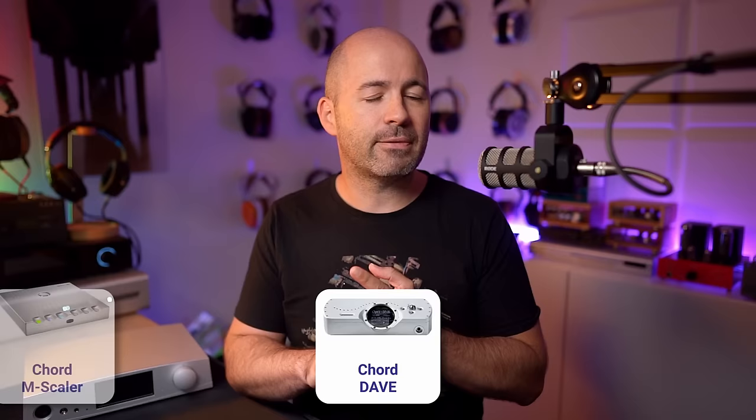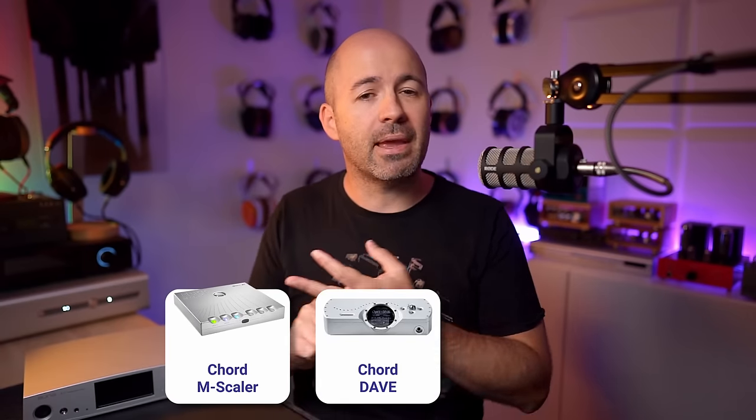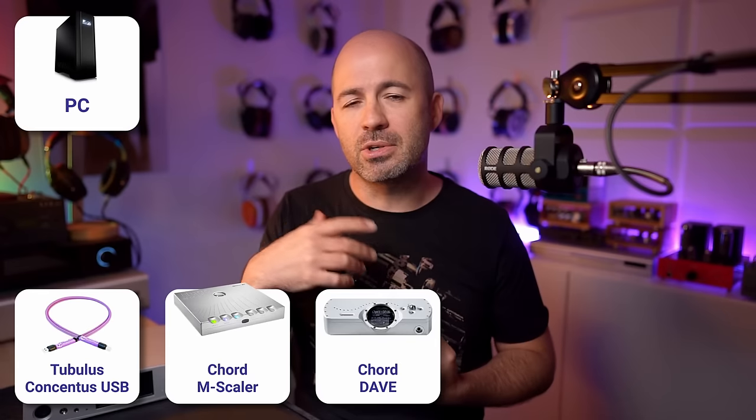I'll talk in a moment about how the sound quality changes depending on whether you're in 50 or 100 milliamp mode. But first, let me tell you about the general sound quality of the S17 Pro. The way I made my notes was to run it for a while, listen to it, get to know it, and then sit down and make notes in the order that I noticed things. I connected it up to the Chord Dave being fed by the M Scaler, receiving USB input from my PC running a high quality JCAT card.